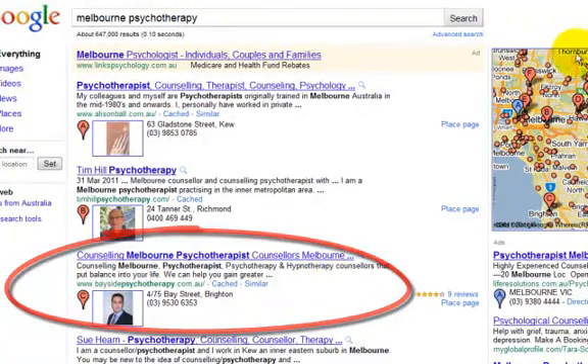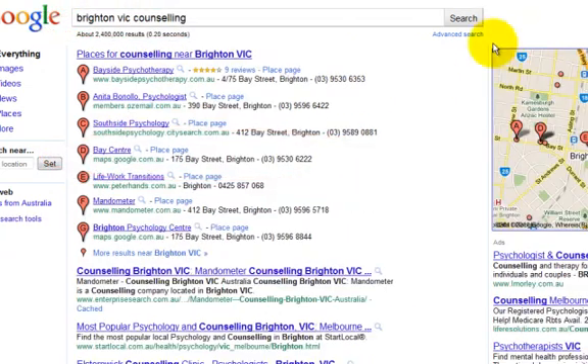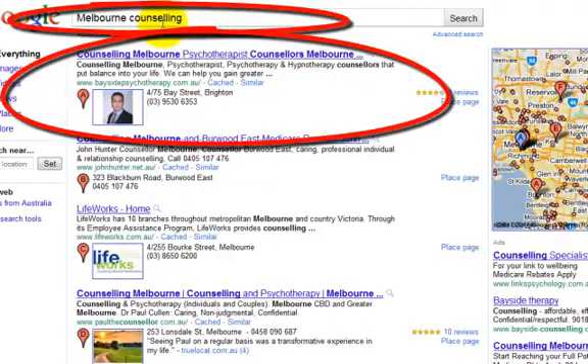Then we targeted 'psychotherapy VIC' — VIC stands for Victoria — and here he is, page one. We also searched some terms that other people might be searching for, and of course he's in Brighton, so we did 'Brighton' and there he is, page one. Then we searched 'counseling' over 'psychotherapy' and again he's showing up on page one.